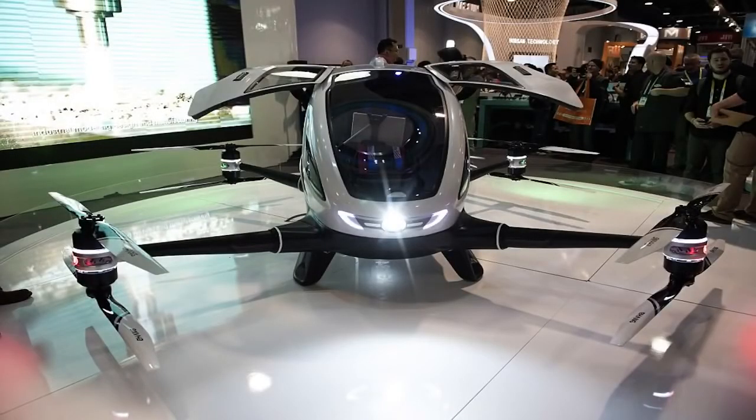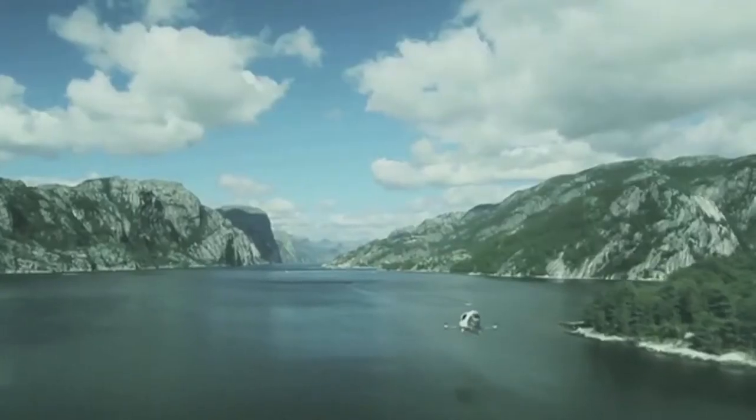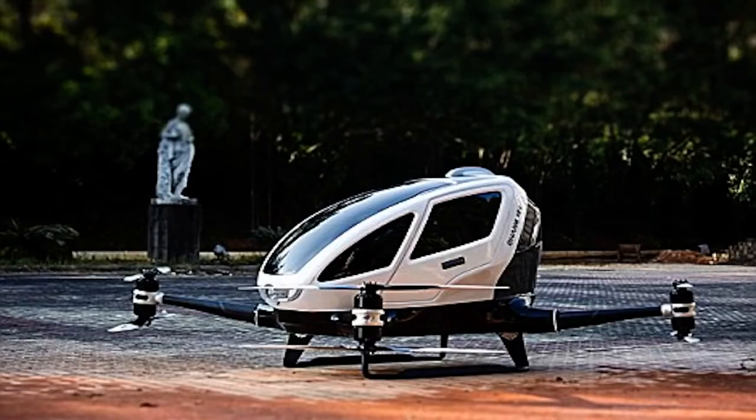A Chinese drone maker has revealed a giant quadcopter big enough to fit one passenger. Ehang claims to be building the world's first autonomous aerial vehicle for transporting people. The new mega drone was unveiled at CES in Las Vegas, and the all-electric vehicle has four arms with a total of eight propellers at the end.